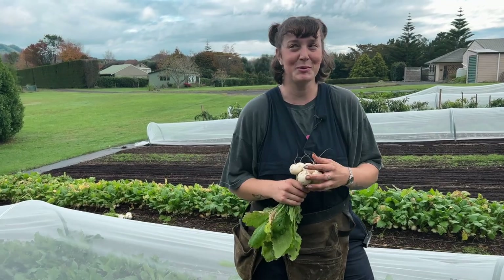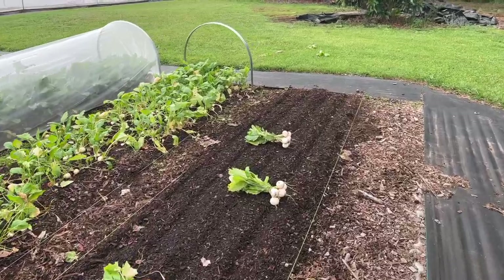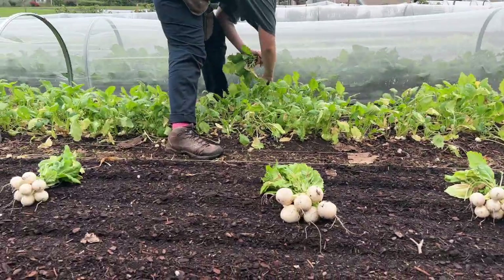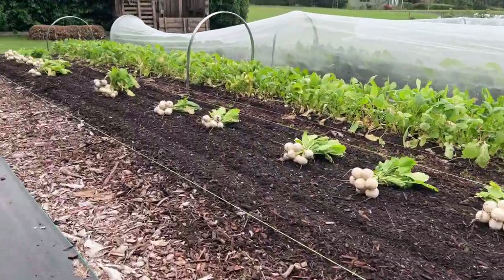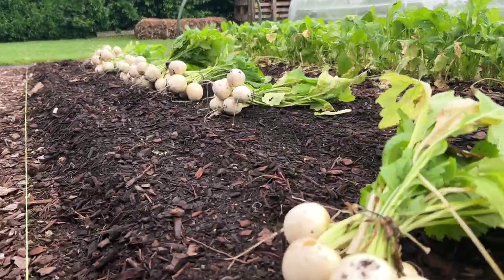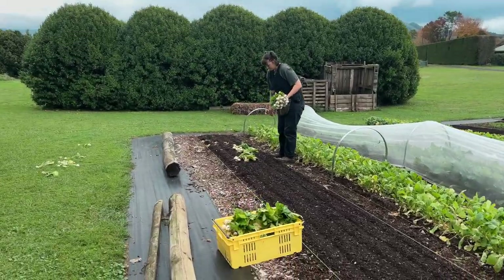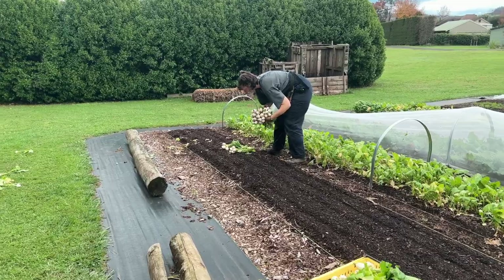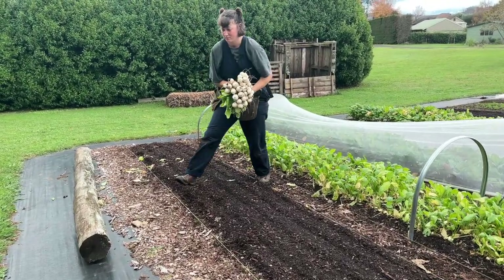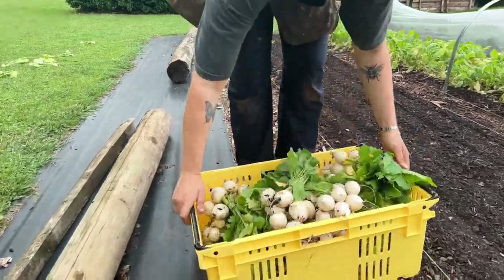At our first market we probably only sold about three or four bunches of turnips — they weren't very popular. People were quite skeptical of them and thought they were white radishes. But over time we've actually built a bit of a customer base and we've got repeat customers coming back for our turnips, which is really good to see. I'll be aiming to get around 30 bunches today so we can make a nice tall pile — they contrast beautifully with our red radishes.